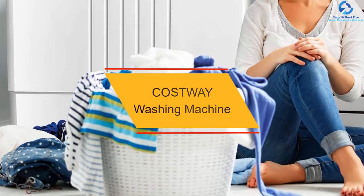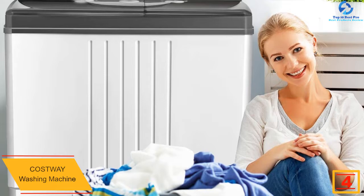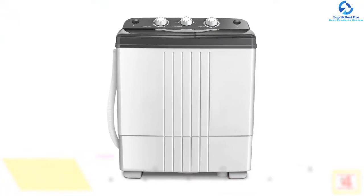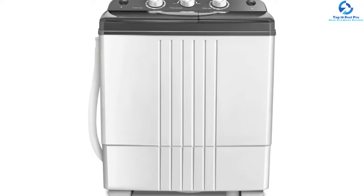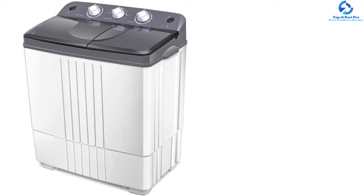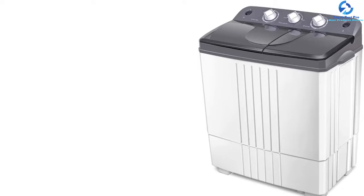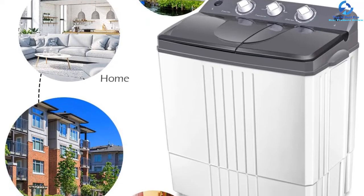At number 4 we have the Costway Washing Machine. The Costway washing machine is a good fit for people looking for a twin tub washing machine with simple features — it is amazingly easy to use with no complex settings. The machine is designed with dual functionality for washing and drying at the same time, and includes a separate time control setting for both operations. The wash timer can go up to 15 minutes while the spin timer range is 0 to 5 minutes. The large washer tub holds 12 pounds and the spin tub holds 8 pounds.